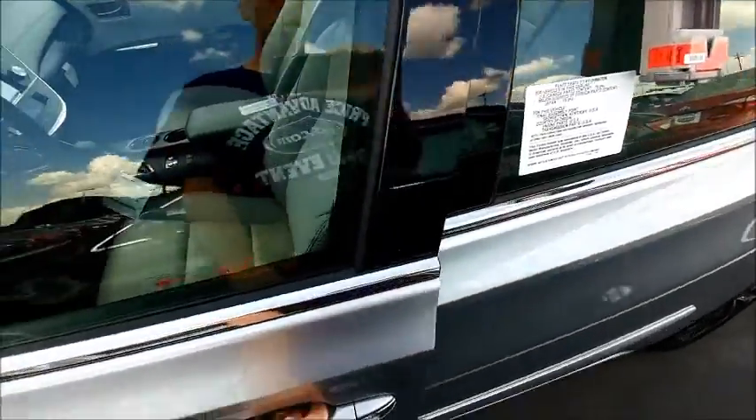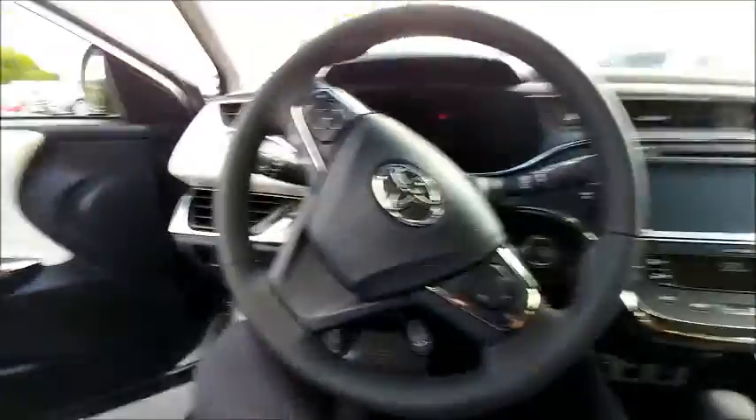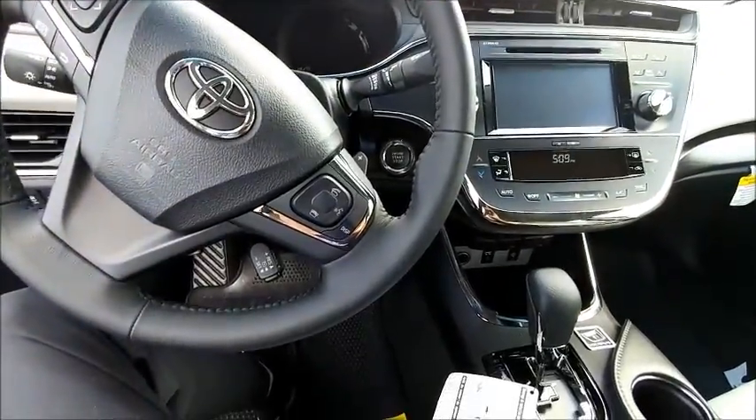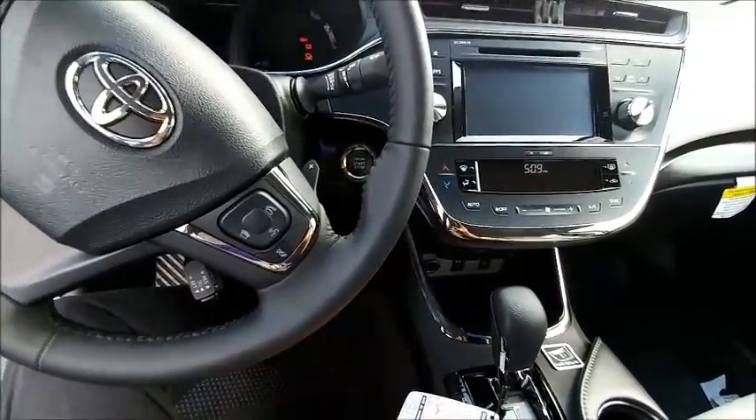One of the cool things about the remote start is it will turn off when you open the door, so not just anyone can get in your vehicle and drive off with it. So that's always nice. Push button start as well.